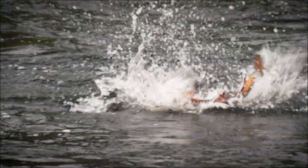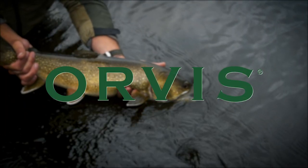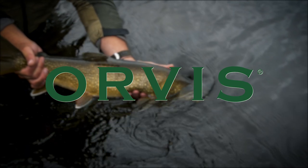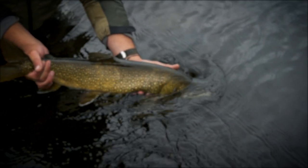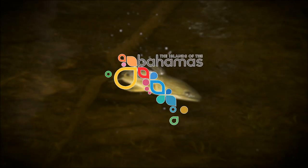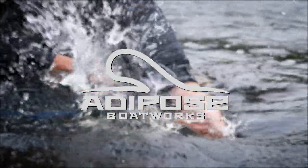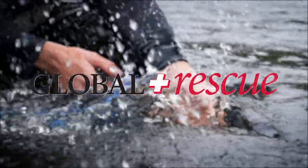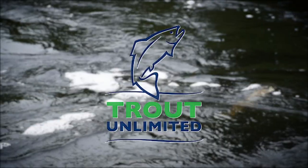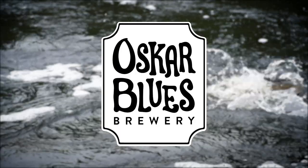The Orvis Guide to Fly Fishing is supported by Orvis Fly Fishing, Tarpon Key Lodge, Bahamas Tourism, Adipose Boat Works, Global Rescue, Proud Unlimited, and Oscar Blues Brewery.